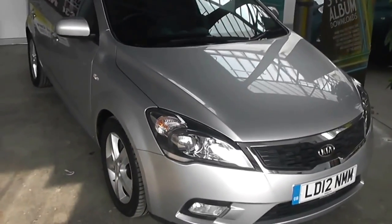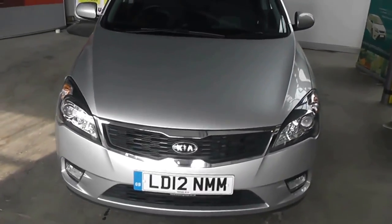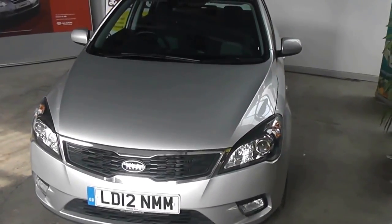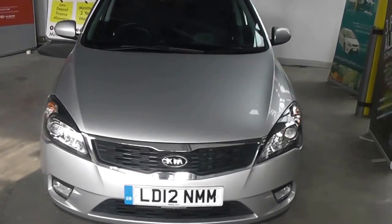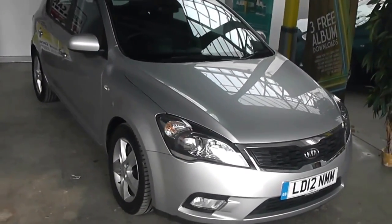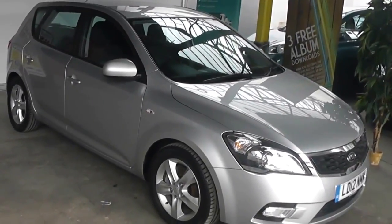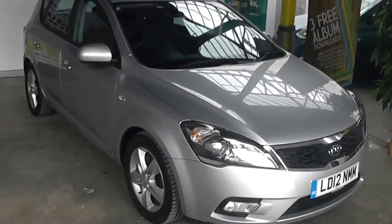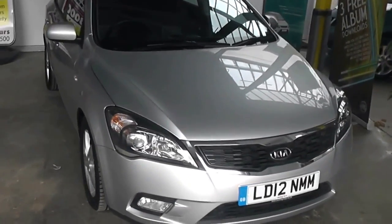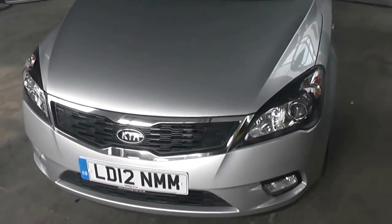Welcome to Essex Garage Gloucester. Here today with the Kia Ceed Eco-Dynamics. This car was registered in 2012 and it's fitted with a 1.6 diesel engine with a 6-speed manual gearbox. The tax band of this car is tax band B, which equates to £20 of road tax a year. It's insurance group 13 and, as you can see, it comes in this lovely colour of silver.